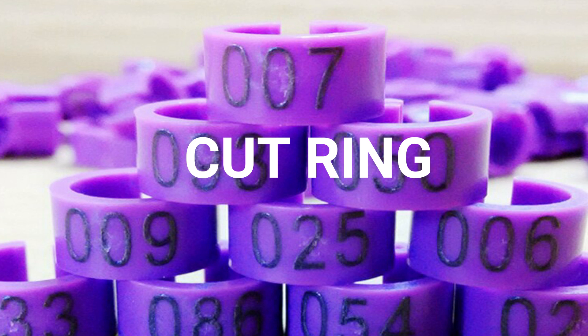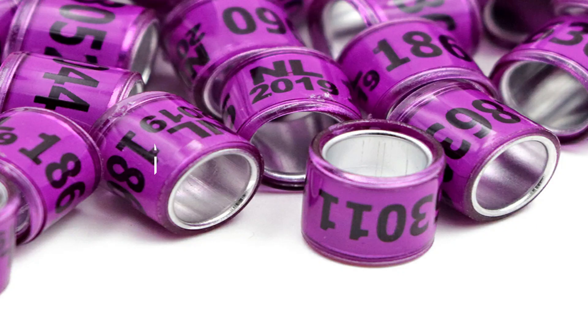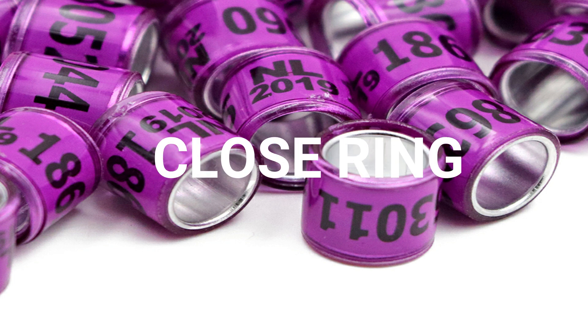Now there are different types of rings for birds — there is a cut ring and a closed ring. What is the difference between the cut ring and the closed ring? The closed ring is closed, and the cut ring can be removed.